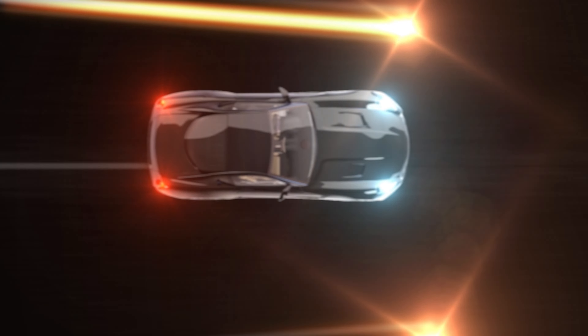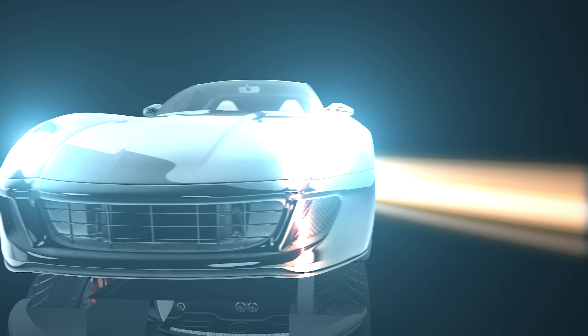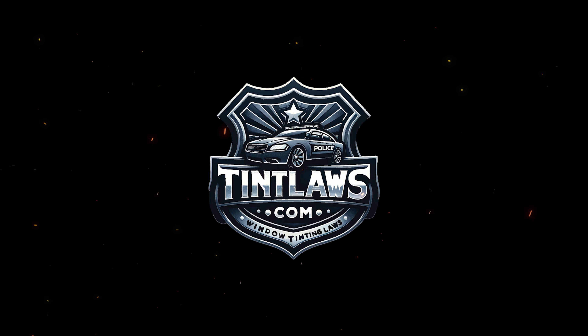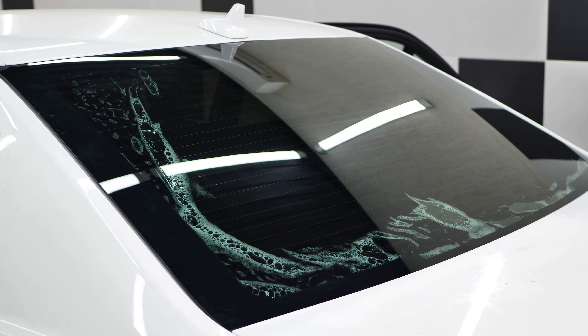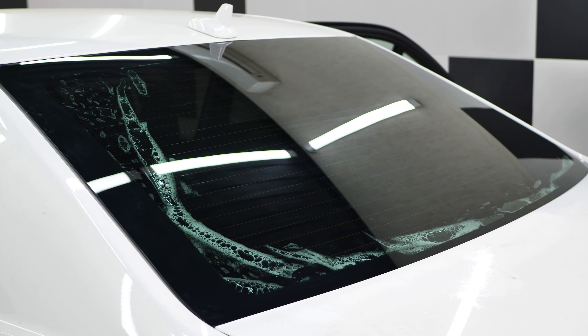Welcome to Tint Laws, established in 2006. We pride ourselves on being the first established authority for all information regarding window tint laws. Today, clarity meets compliance in the world of automotive customization in this video. We're gearing up to navigate the essentials of window tinting laws.